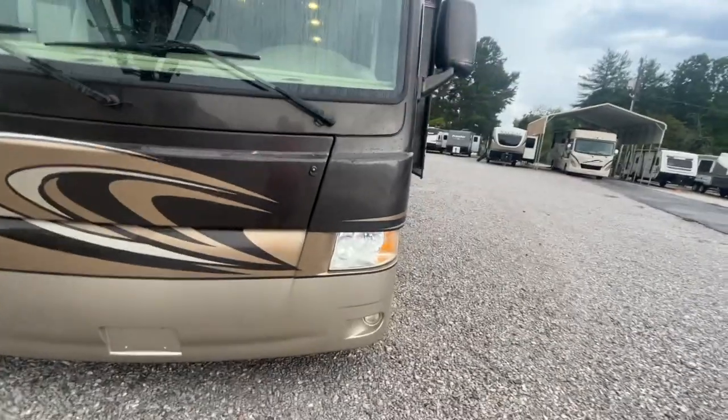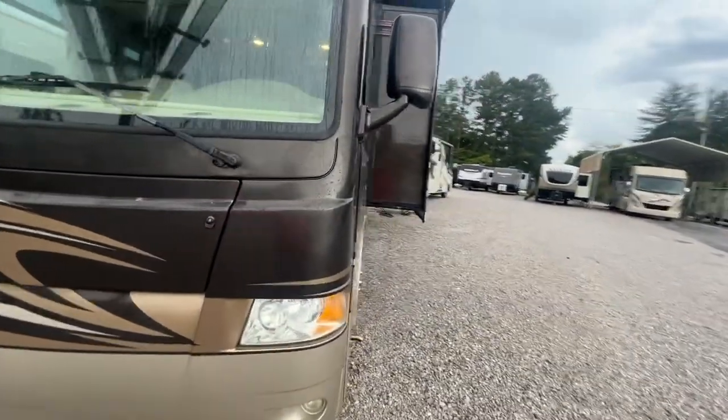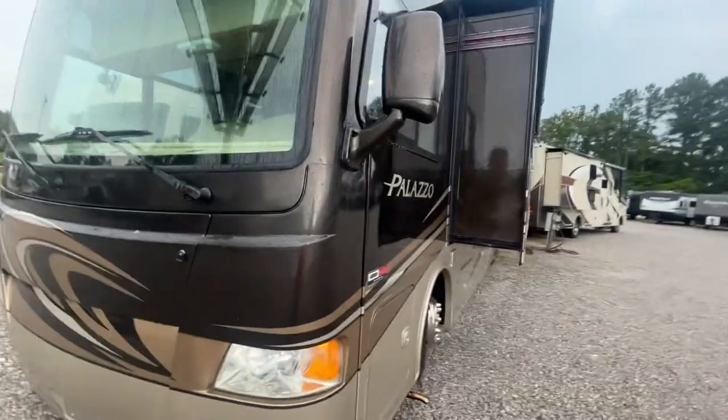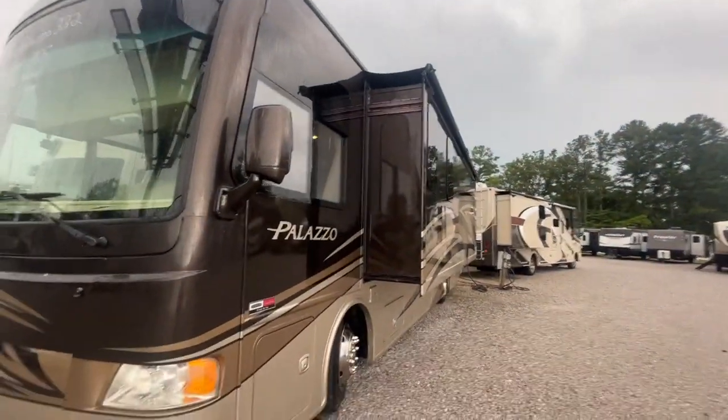You're looking at cosmetic little stuff. What I worry about is all the mechanical stuff: the slides, the generator, the roof airs, the water heater, refrigerator — all that good stuff. We check all that.